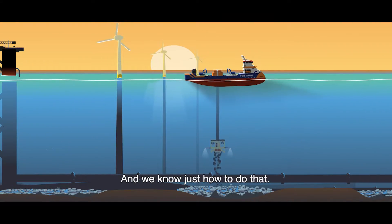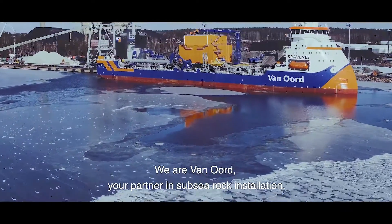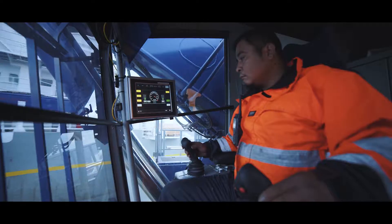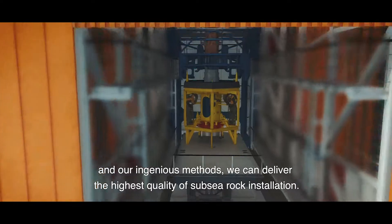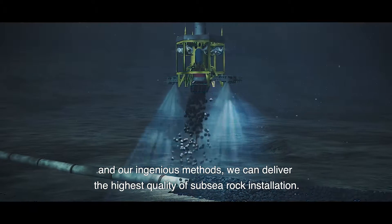And we know just how to do that. We are Van Oord, your partner in subsea rock installation. By combining decades of experience, our state-of-the-art fleet and our ingenious methods, we can deliver the highest quality of subsea rock installation.